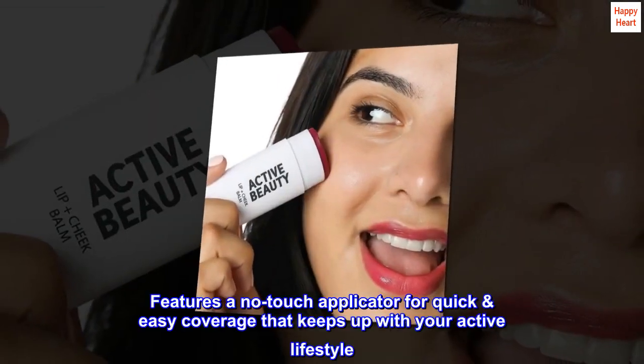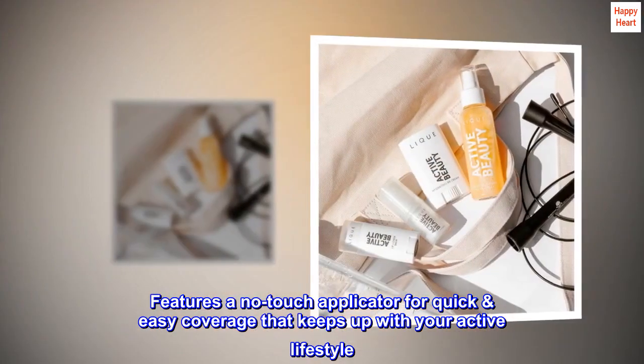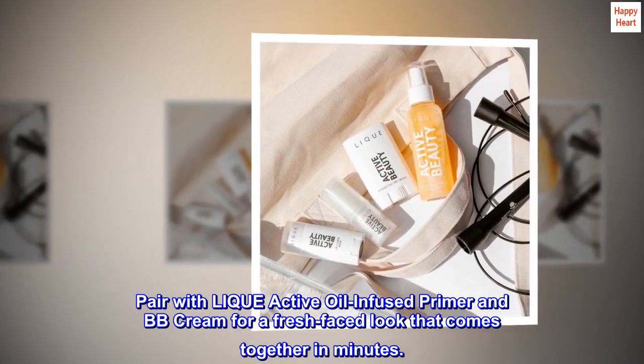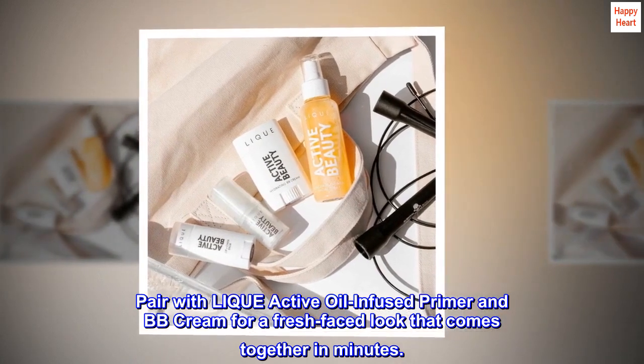Features a no-touch applicator for quick, easy coverage that keeps up with your active lifestyle. Pair with Leek Active Oil Infused Primer and BB Cream for a fresh-faced look that comes together in minutes.